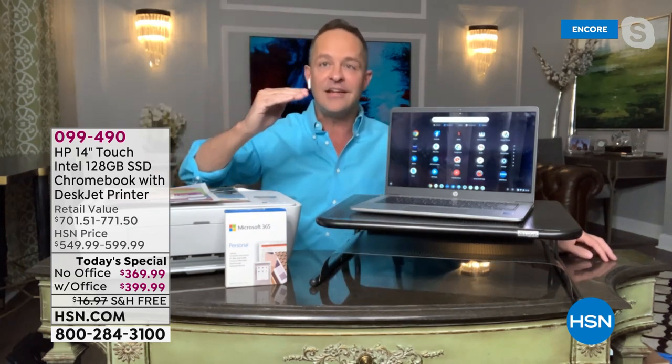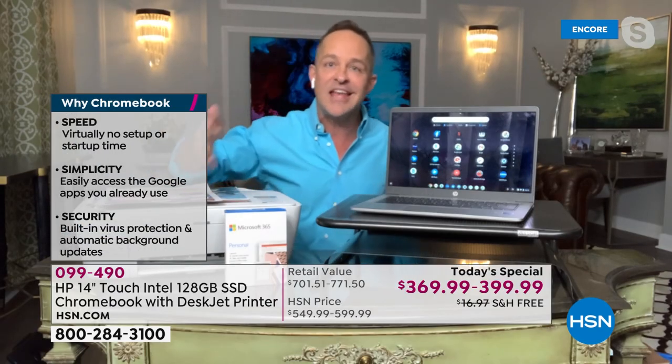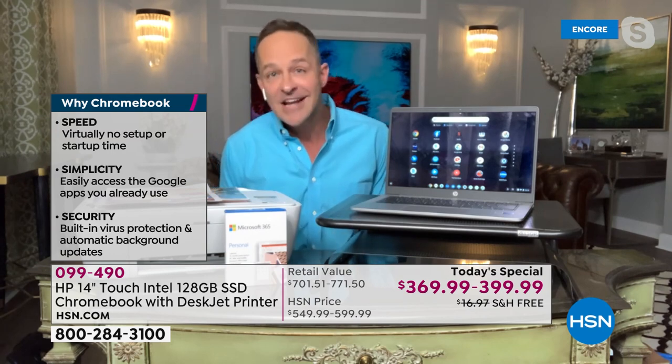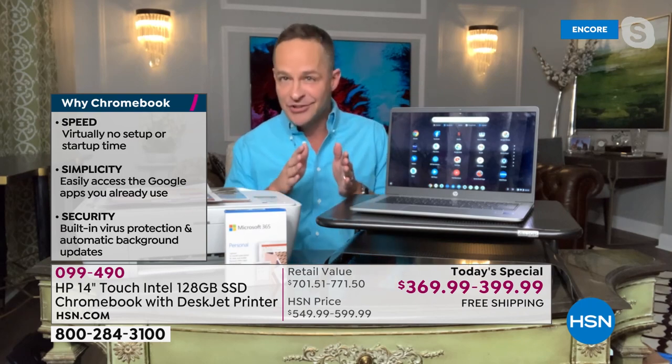Built-in virus protection and automatic background updates — your computer cannot catch a virus. The Chrome operating system automatically updates for free over the air, unlike Windows where you had to buy a new version each time. That means your computer gets faster over time instead of slower, because your operating system is always getting newer.